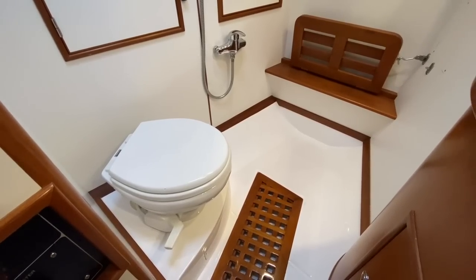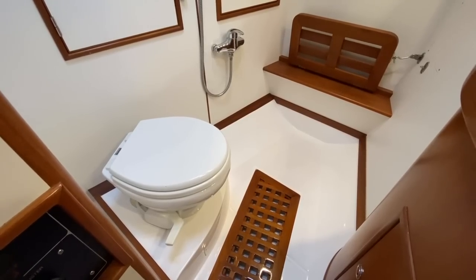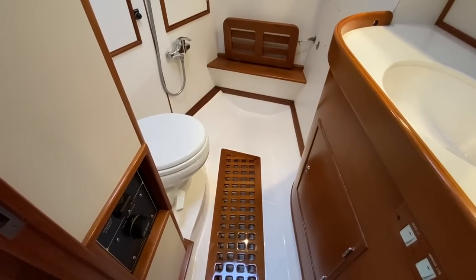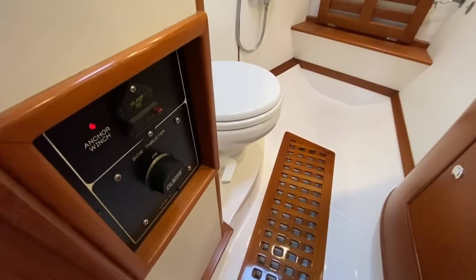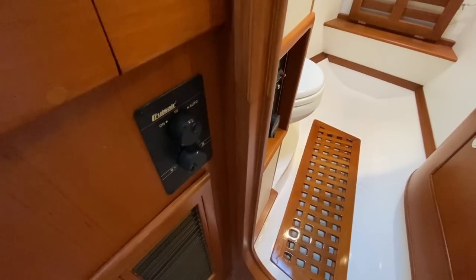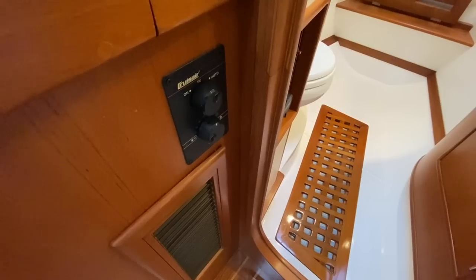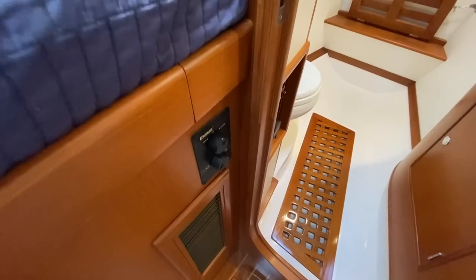We also have VacuFlush heads on this Hylas — it's a vacuum system, push the pedal down and it actually works kind of like when you're on an airplane, sucking out the waste and pumping it into a tank. We also have macerator pumps on board. A lot of the older Hylas did not have macerators — it was a manual dump with a hand pump. In this case we have electric macerator pumps. These are your breakers here for your anchor windlass and bow thruster. There's also a separate fan control for the forward cabin so you can cool the compressor — it cools both the forward cabin and the main salon and you can control the fan speed to adjust the temperature.